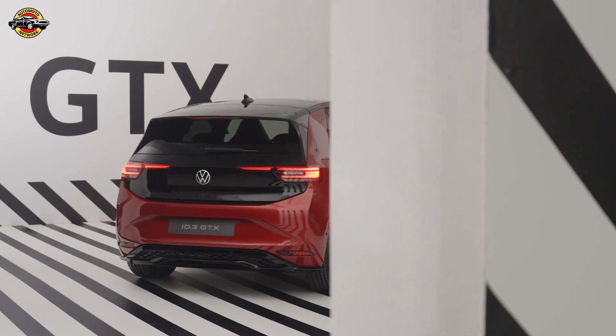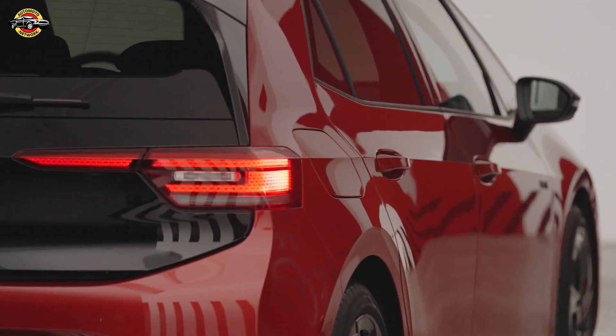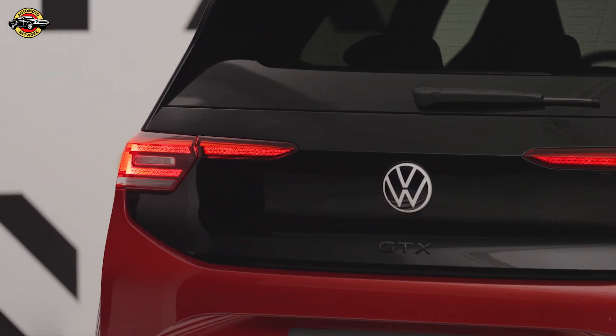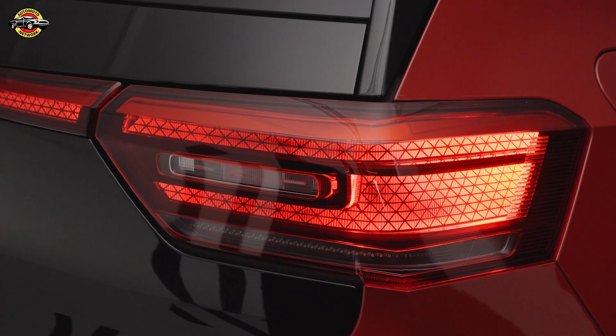Meanwhile, the ID.7 GTX Tourer offers the perfect combination of spaciousness and performance, with its dual-motor all-wheel drive system. The ID.7 GTX Tourer features distinctive design elements, heated individualized seats, and a spacious luggage compartment.